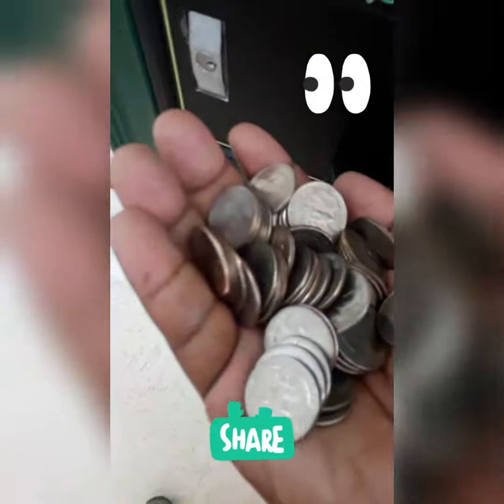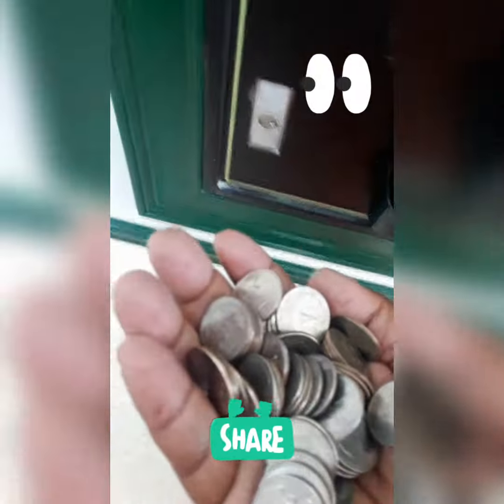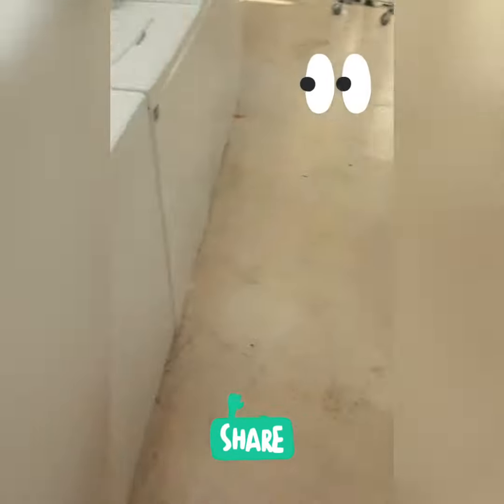Good morning YouTube. Just made it to the laundromat. Got $20.25 and change. Let's check and see what we have at the laundromat. I'm trying to get these dirty clothes but stay tuned.